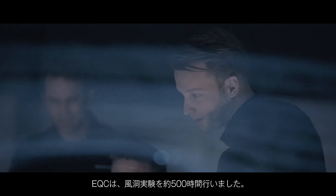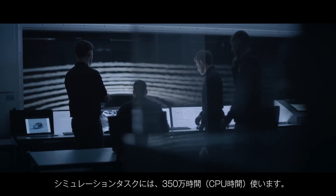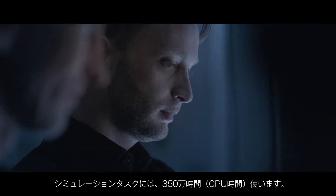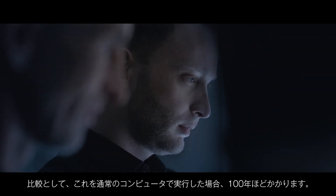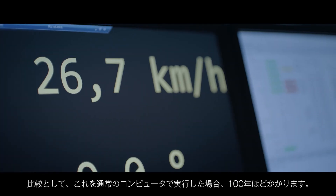We spent around 500 hours in the wind tunnel with the EQC, and we used 3.5 million hours of CPU time for solving our simulation tasks. As a comparison, if you would use a normal quad-core computer, you would need around 100 years for the same simulation task.